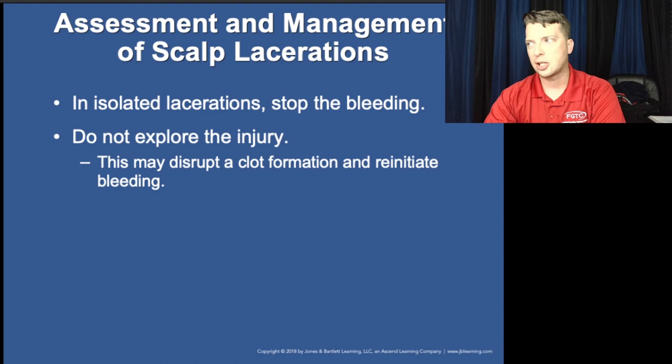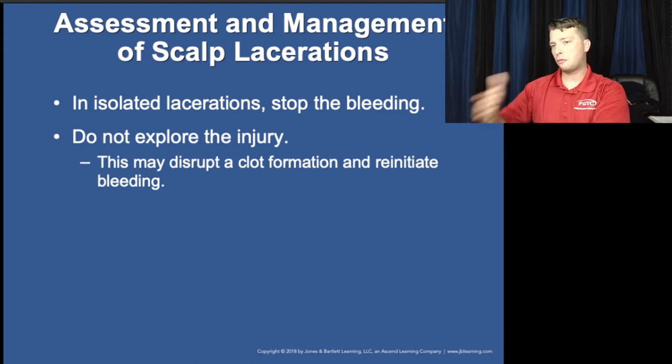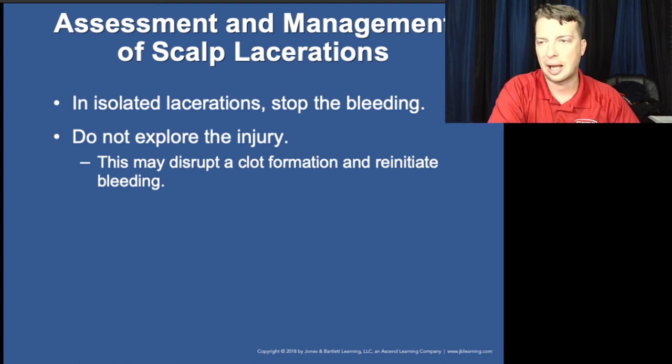While we prioritize transport over thorough bandaging of head wounds, you want to find out if a bandage you applied stopped the bleeding, or if bleeding from a head wound is still a concern.